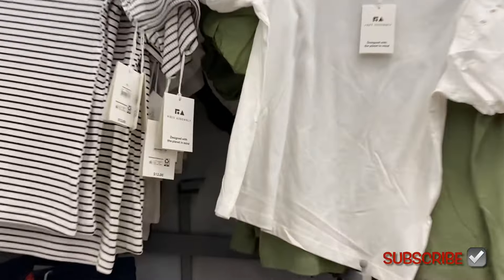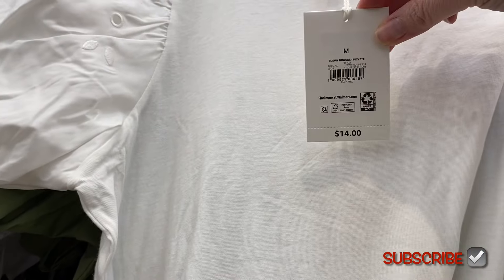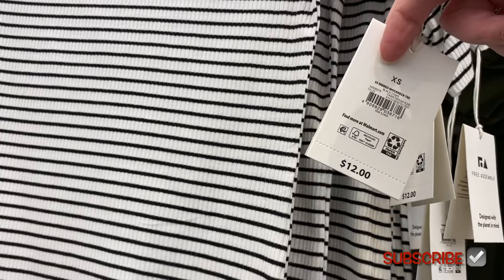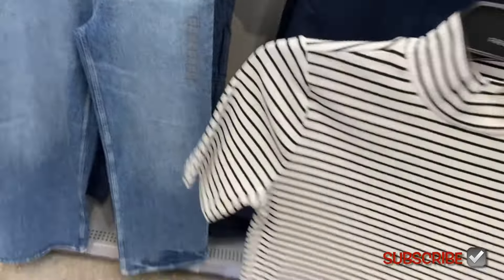The one on the right I showed before — it's the Free Assembly embroidered shoulder maxi tee, $14. It's got puff sleeves and it comes in green too. They have more now because last time they only had one of the green left. This new one is a ribbed mock neck tee, $12, and it's a little bit longer sleeve — not quite elbow length but closer to it. That is cute, I like that.